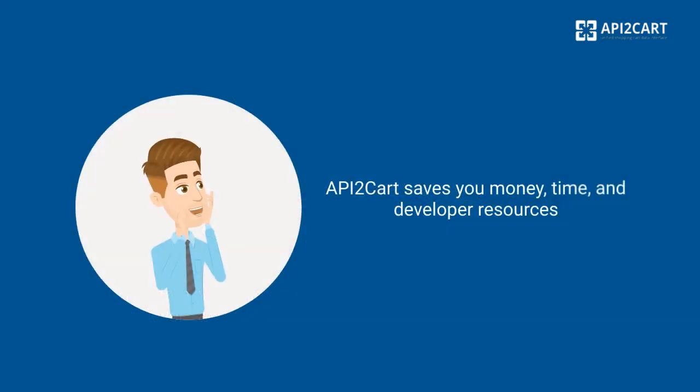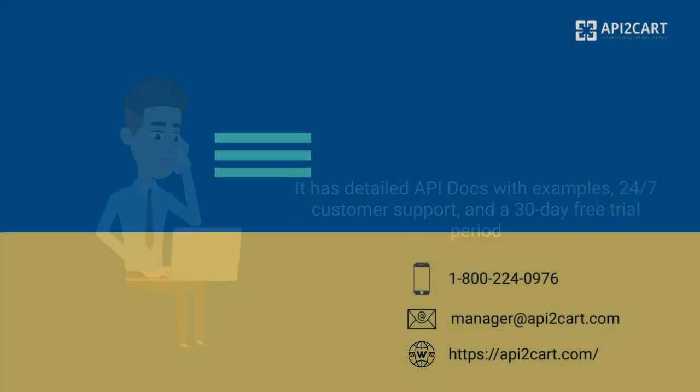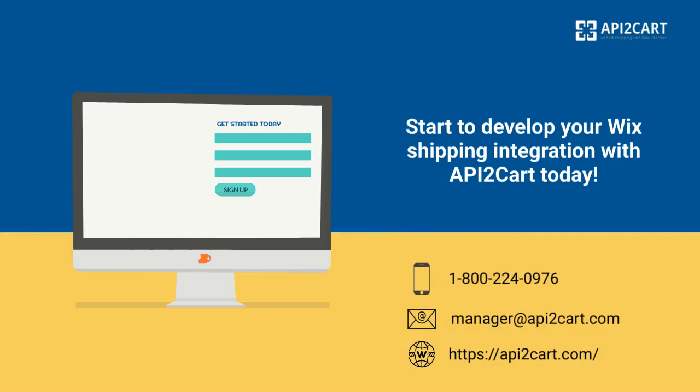API2Cart saves you money, time, and developer resources. It has detailed API docs with examples, 24/7 customer support, and a 30-day free trial period. Start to develop your Wix shipping integration with API2Cart today.